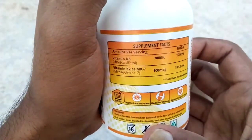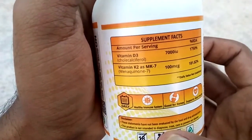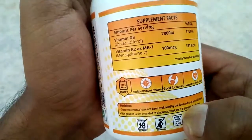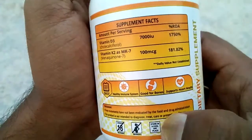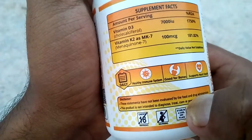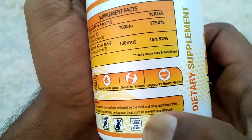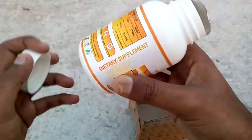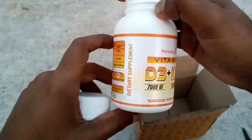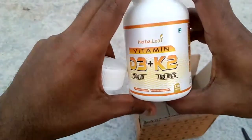In the supplement facts section, as you can see, it is written: Vitamin D3 as cholecalciferol 7000 IU, along with Vitamin K2 100 mcg. Daily use is good for the immune system, good for bones, and supports heart health. It is not like an allopathic medicine — it is a nutritional supplement which is required for the human body.